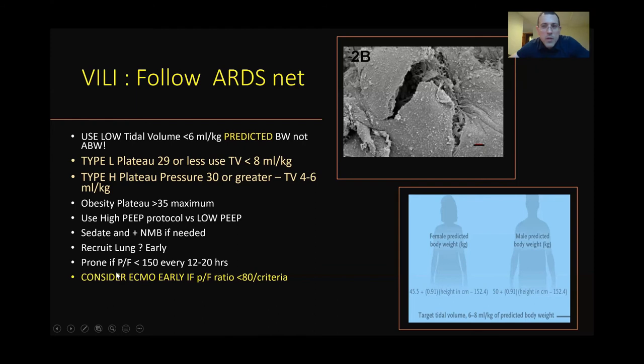We want to prone this patient population with PF ratios less than 150. If patients meet criteria, consider early ECMO — really as soon as possible. A goal should be less than 72 hours of mechanical ventilation before initiation of ECMO if they meet criteria.